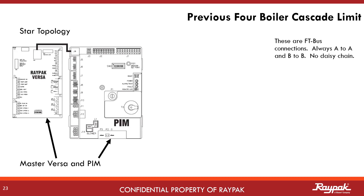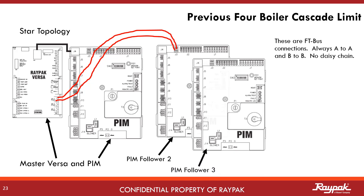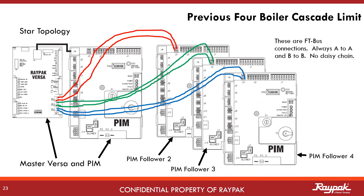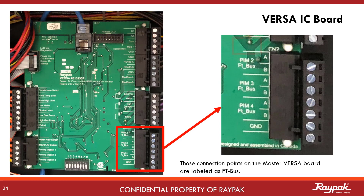Star topology means each follower is wired to the master like the arms of a star that all go back to the center. Each follower connects to the master at the FT bus. A bus is simply a term used to describe a communication system. The old software used FT bus exclusively to accommodate each follower boiler communicating to the master boiler. The follower PIMs connected to the master Versa.